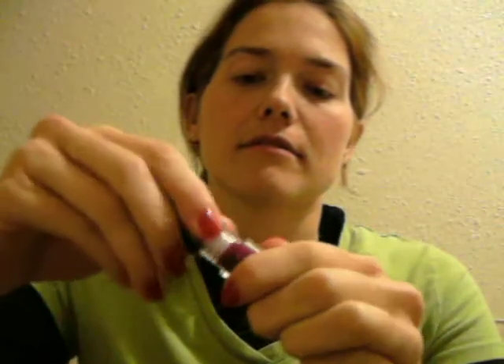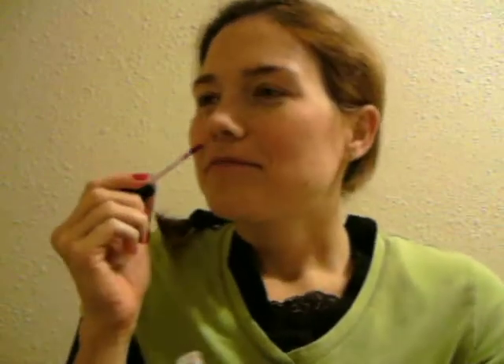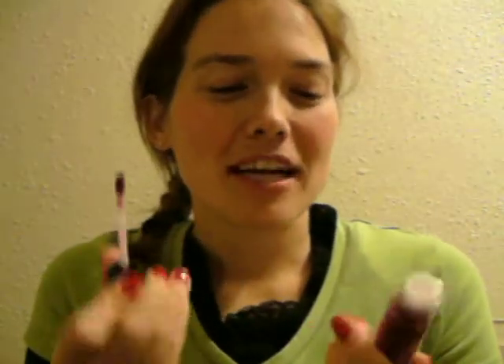This color — look how pretty! For some reason, these all smell like chocolate, I don't know what that is. Okay, this is like a really deep purple color, it looks really gorgeous, so I'm going to go ahead and put it on.